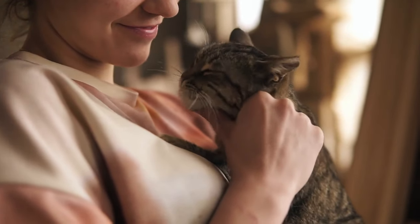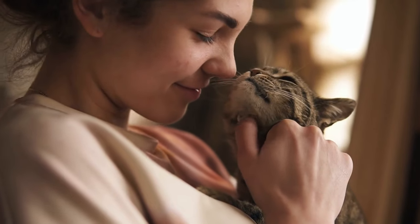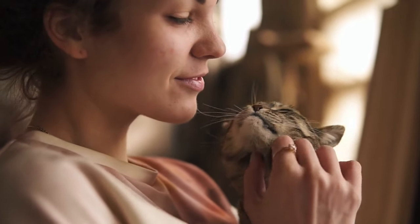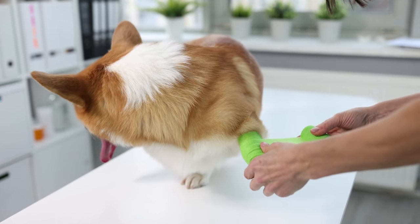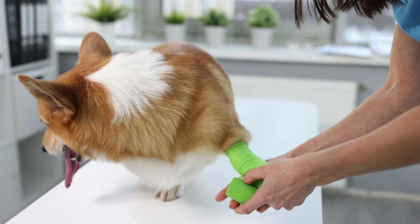Probiotics are live bacteria that aid in maintaining the health of the gastrointestinal tract, improving digestion, and boosting the immune system. Glucosamine and chondroitin are often used to support joint health and mobility, particularly in aging cats.